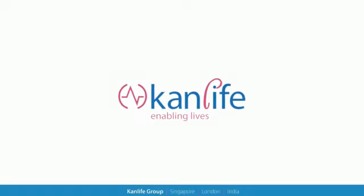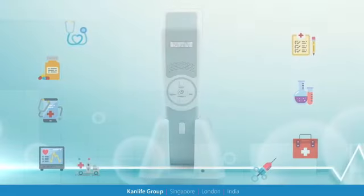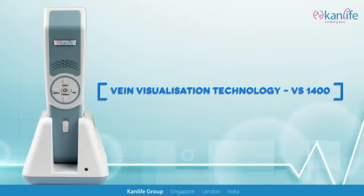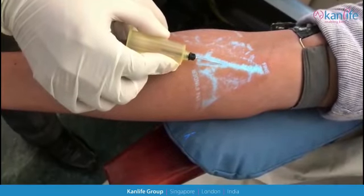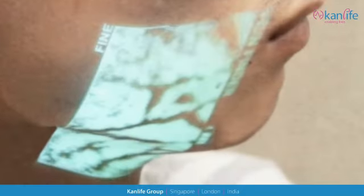CanLife Group, the company focused on innovative healthcare technologies, presents best-in-class vein visualization technology: the VS1400, a new standard of care. Achieve faster venipuncture, reduce pain, and increase patient satisfaction. The VS1400 easily locates veins, avoids valves and bifurcations, and helps visualize vein continuity.